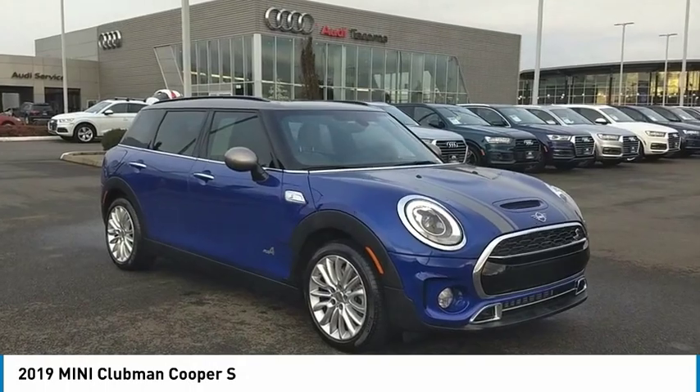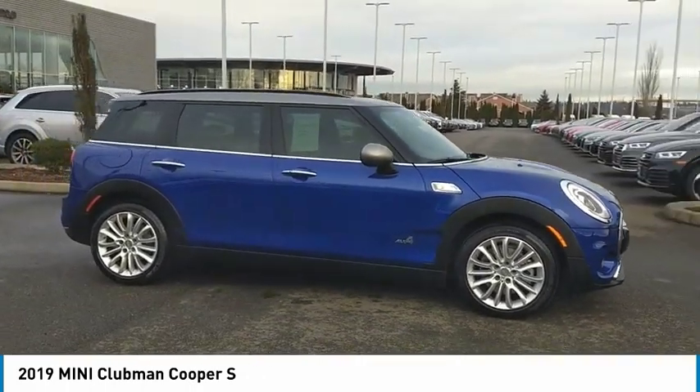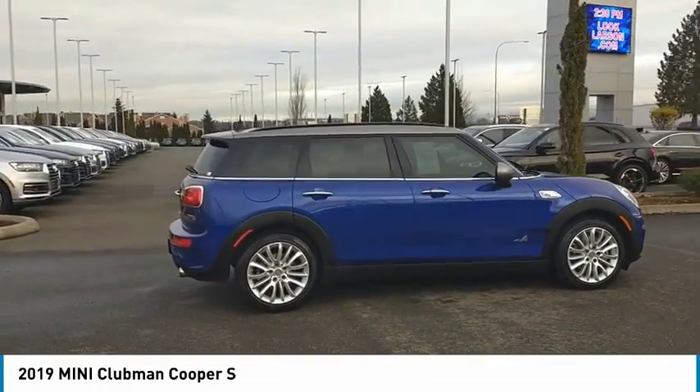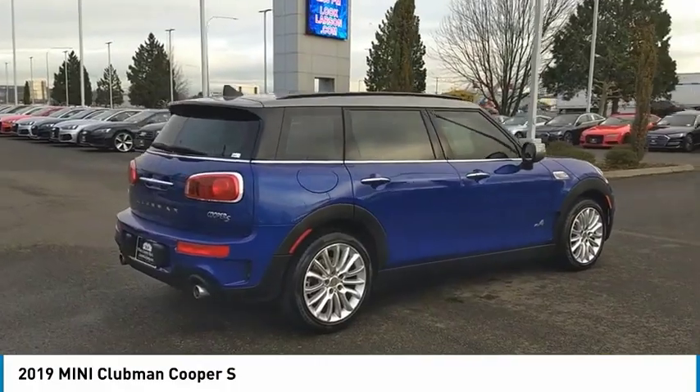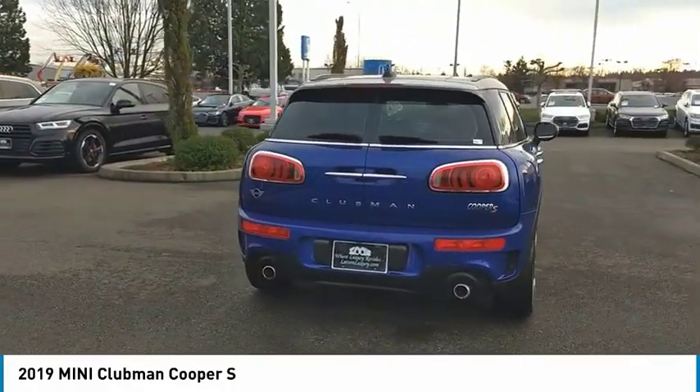Looking for the right vehicle? Check out the 2019 Mini Cooper Clubman. The Mini Cooper Clubman is a longer version of the regular Mini with a larger backseat and more cargo space. Fuel economy on the Clubman is excellent, ranging from 29 to 33 miles per gallon.